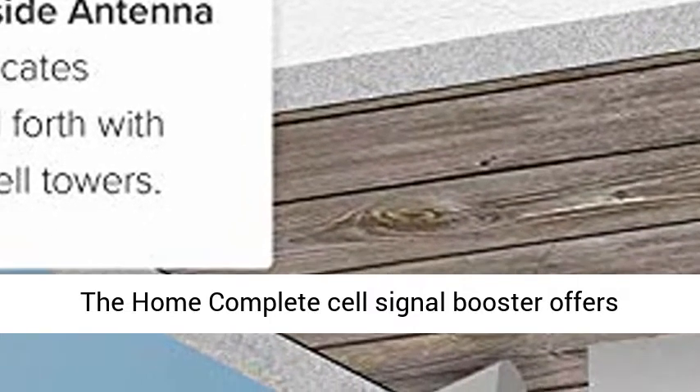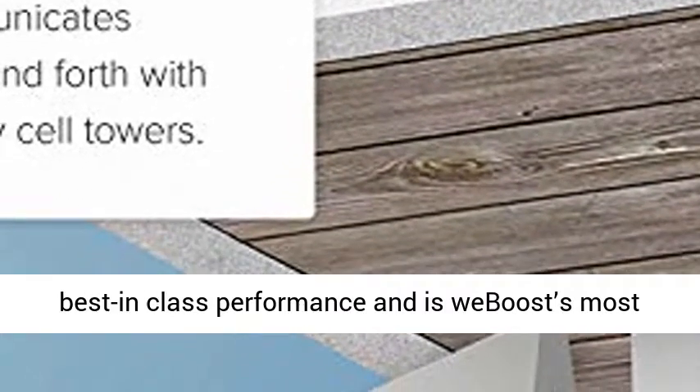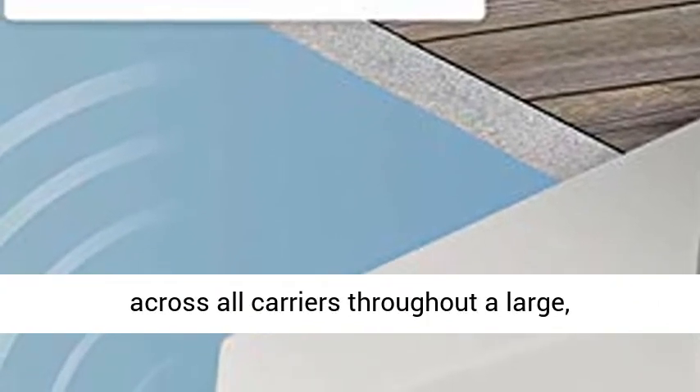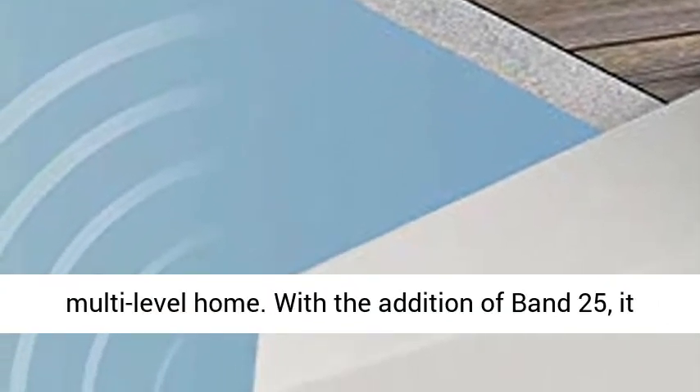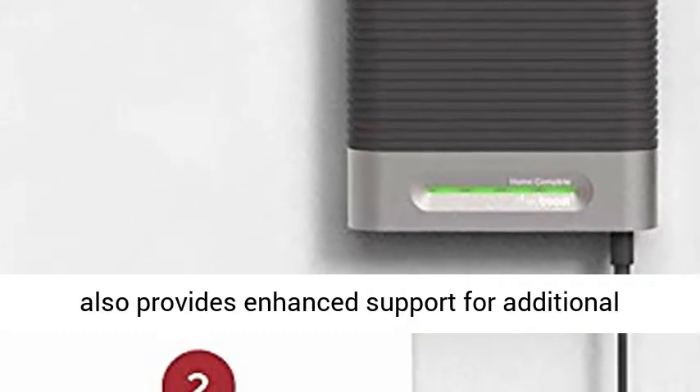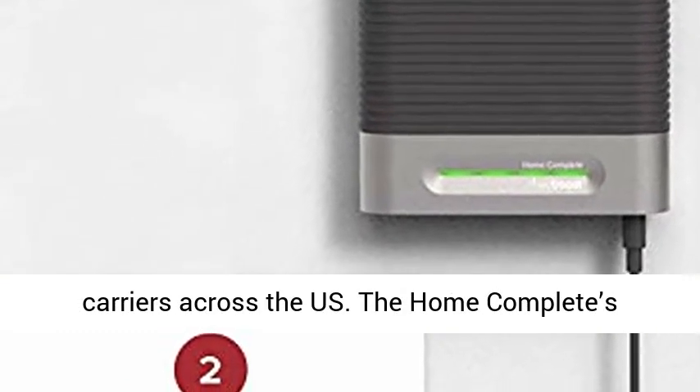The Home Complete Cell Signal Booster offers best-in-class performance and is weBoost's most powerful booster. It gives homeowners the ability to enhance network speeds across all carriers throughout a large, multi-level home. With the addition of Band 25, it also provides enhanced support for additional carriers across the U.S.